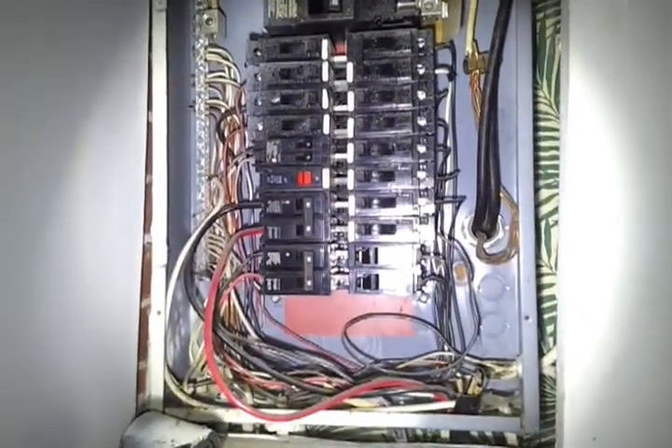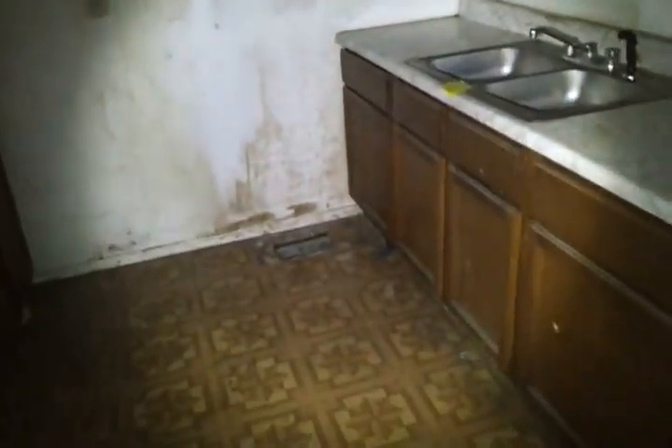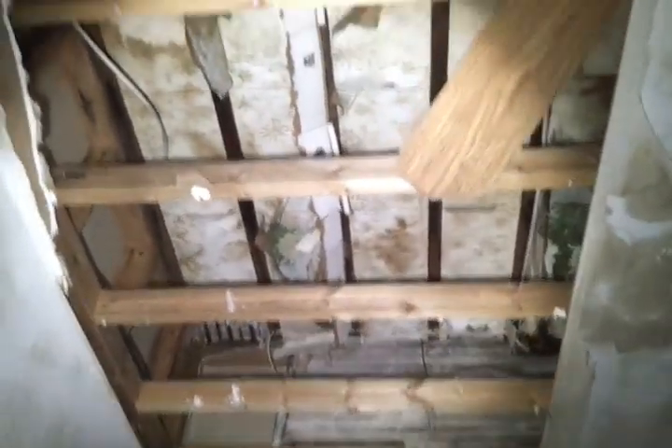Walking through here — your electrical panel. All important stuff is right here. It says 200 amp. Air venting in the floor right there. Here's kind of what some of this looks like — it looks like there's some space between the ceiling and the next floor.